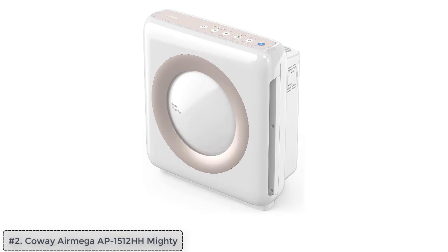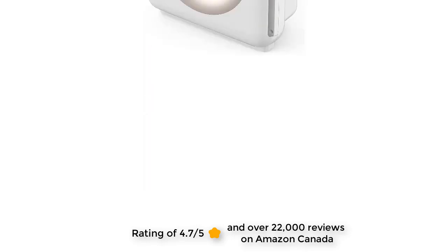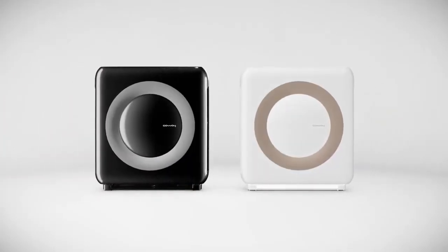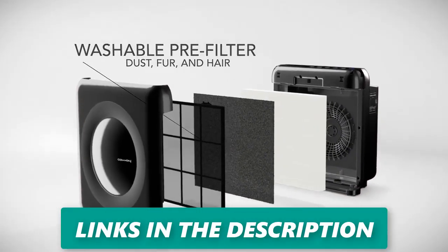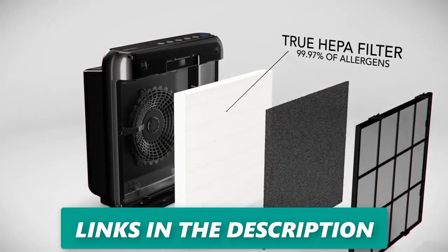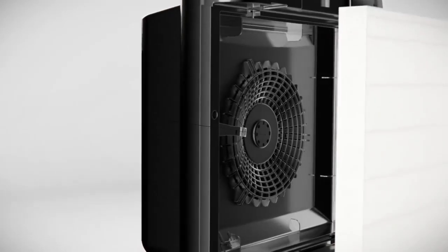Top two: Coway Air Mega AP-1512HH Mighty — exceptional, efficient, and affordable. With 4.7 out of 5 stars and over 22,000 ratings on Amazon Canada, the Coway Air Mega AP-1512HH Mighty stands as a top-tier air purifier perfectly suited for large rooms. It is equipped with a comprehensive four-stage filtration system comprising a pre-filter, HEPA filter, carbon filter, and green tea extract filter.